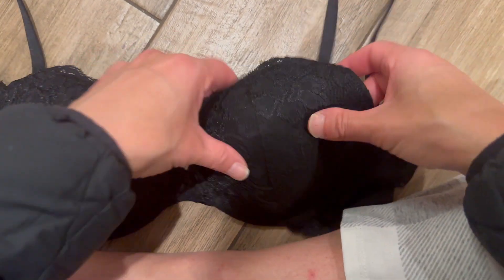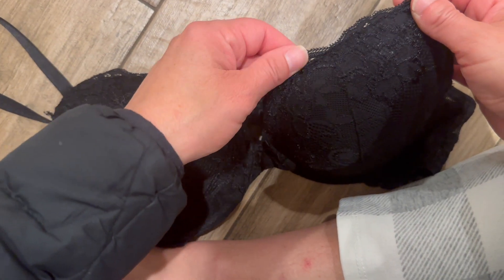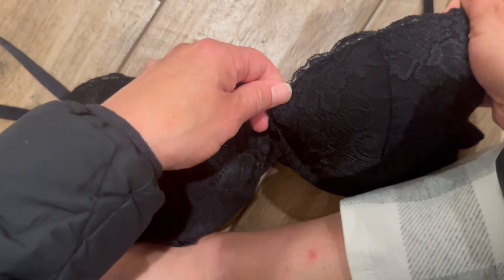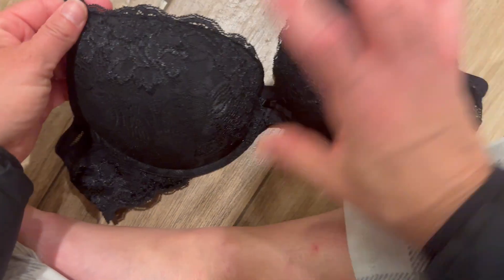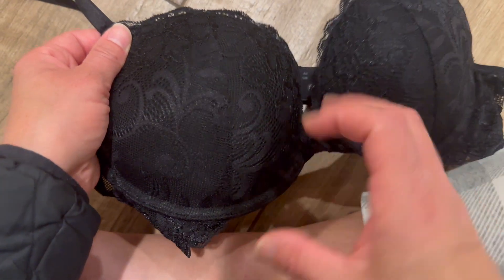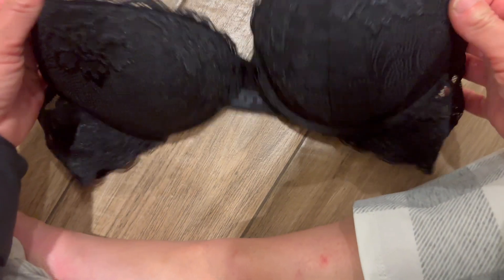But overall, this is a really cute push-up bra for a nice lift while still looking dainty. The lace detailing dresses it up, and the price is right. If you want your girls to get a flattering boost, I definitely recommend grabbing this bra from Deyllo — it should make you feel fab.